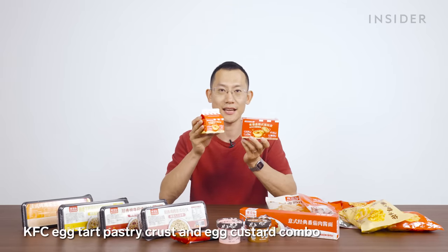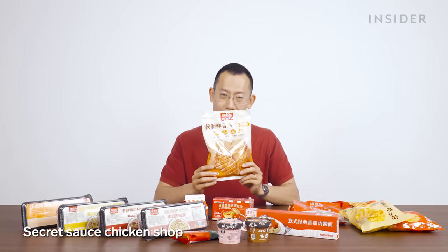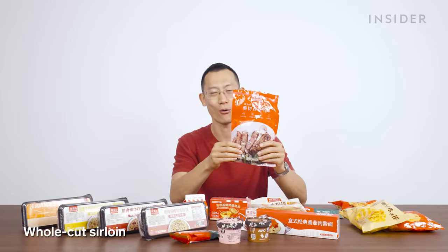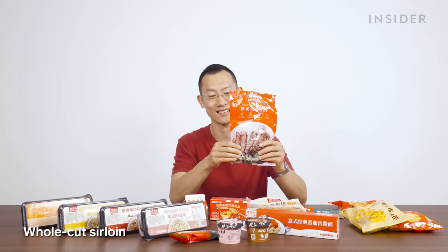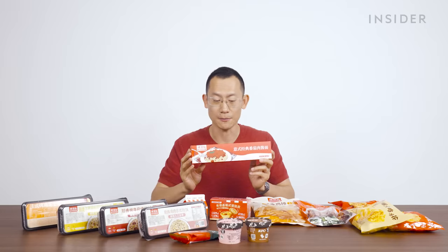If you're so inclined, you can also make KFC's famous egg tart at home. KFC is also offering secret recipe chicken fillets from a third party vendor, the whole cut sirloin steak — also from a third party. KFC is also selling you pasta now. They come in mushroom and black pepper, carbonara, and spag bowl.